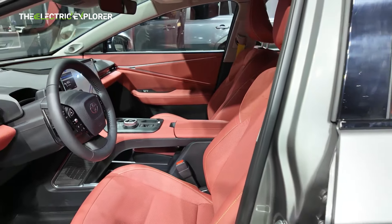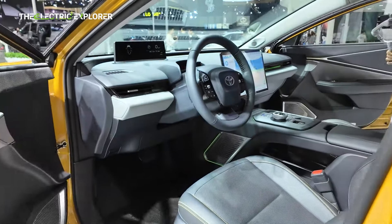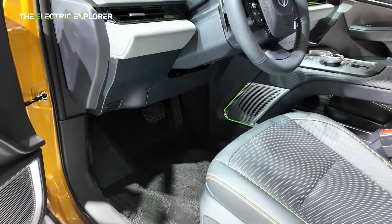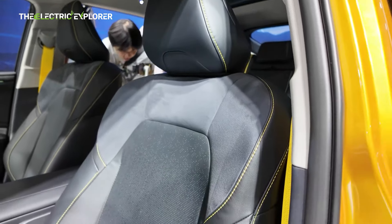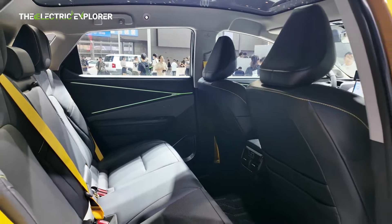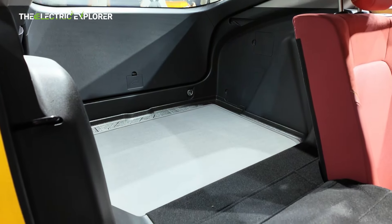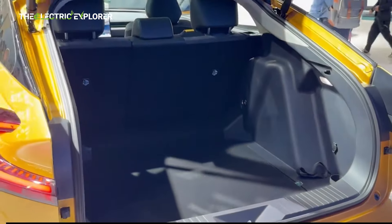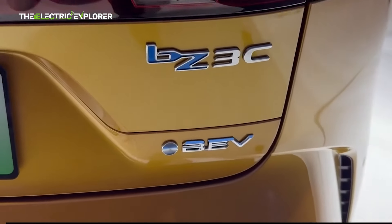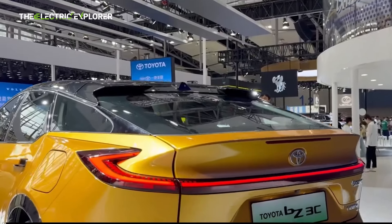Toyota has introduced an innovative seating layout in the BZ3C, allowing the front seats to recline fully flat and merge seamlessly with the second row. This creates a snooze-friendly space ideal for long road trips or moments of rest during stops. Trunk space, however, might feel a bit limited for some buyers. At 463 liters, it's designed to accommodate four 24-inch suitcases, which might suffice for regular use but could prove challenging for larger loads or extended family trips.